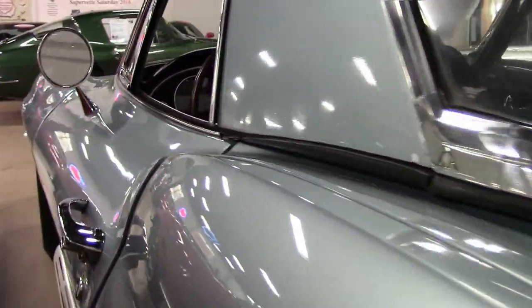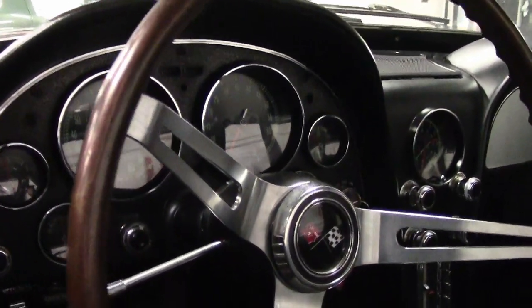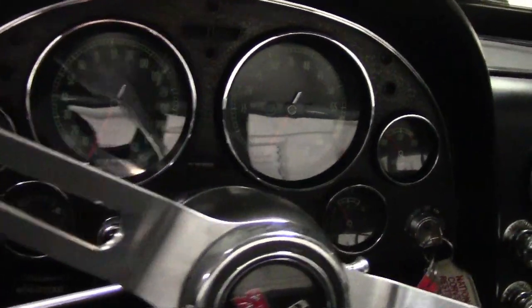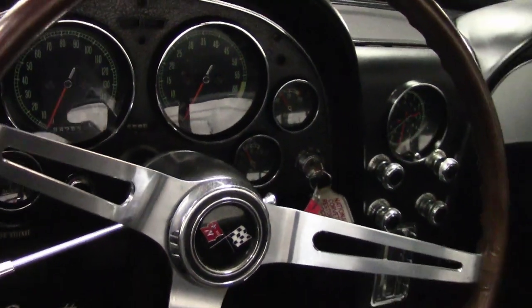This '67 Corvette convertible shows good condition on the interior with the seats, the center console, and very good condition on the dash as well. It has a correct-appearing AM-FM radio, all in place.